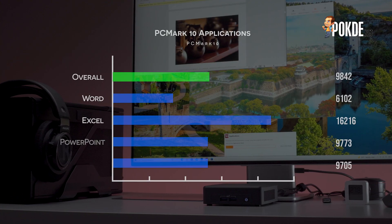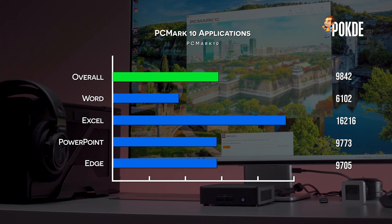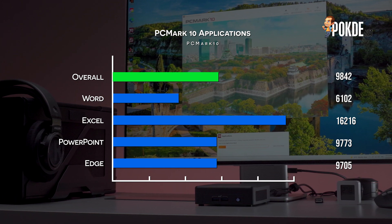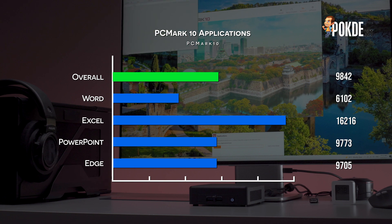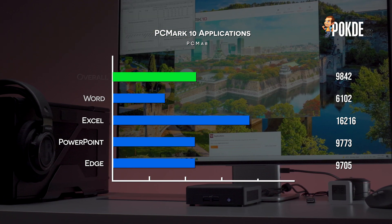Seeing how well the NUC 11 Pro performed in productivity, we decided to run PCMark's Applications Benchmark that specifically tests performance in Microsoft Office apps. As you can see, the NUC 11 Pro had no issues whatsoever handling the Microsoft Office suite — no lags or anything, just a smooth sailing experience. It is pretty safe to say that the NUC 11 Pro can handle anything you want to do in Microsoft Office.